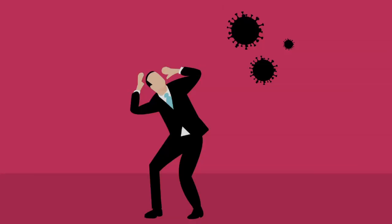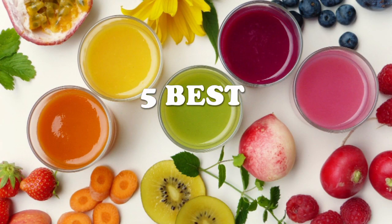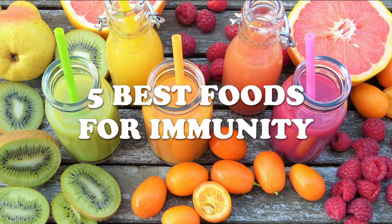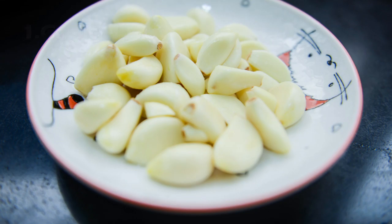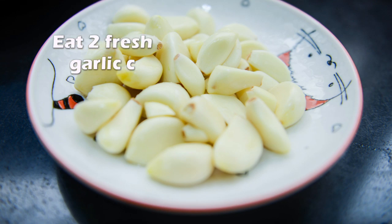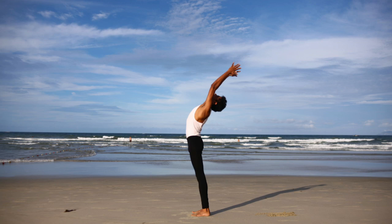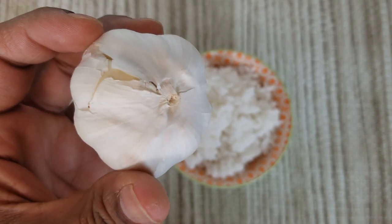Why take a risk when we can improve our immunity naturally and from within? Let's look at five best foods and how to eat them to improve immunity naturally. Number one: garlic cloves. Eat two fresh garlic cloves every day to protect yourself from infections. The high sulfur content in garlic provides a super defensive system.